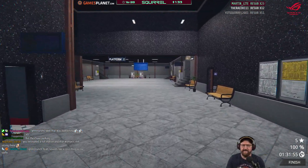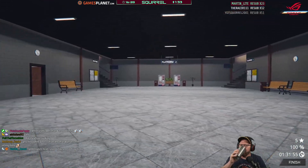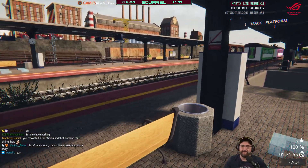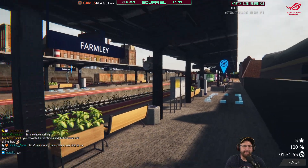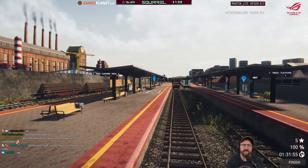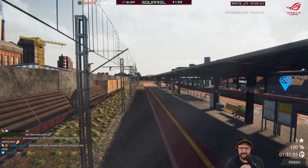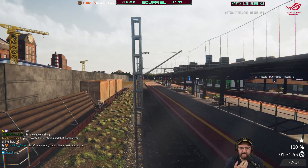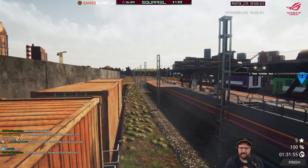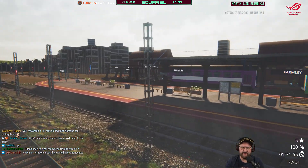Look at this — the fly-through of our amazing station. It looks a lot better than when we took over it. Actually, I'm surprised I couldn't paint those carriages — I bet I could. No, you're not allowed to clear the weeds from the track. It's a bit weird like that.